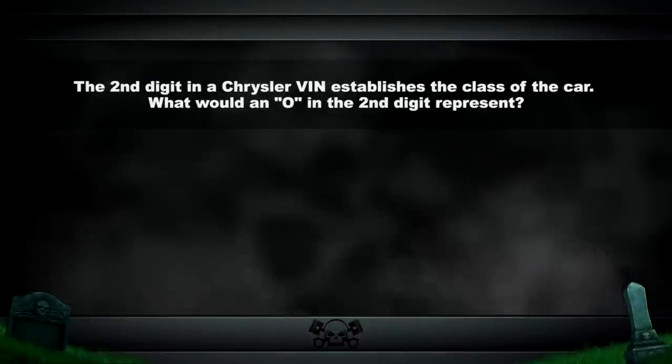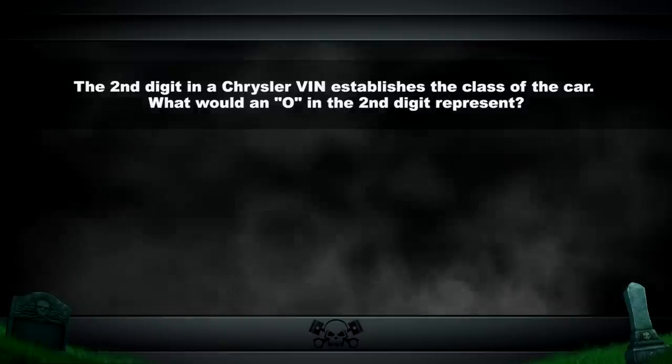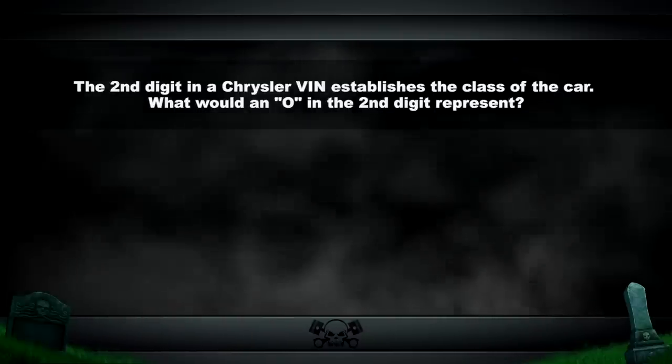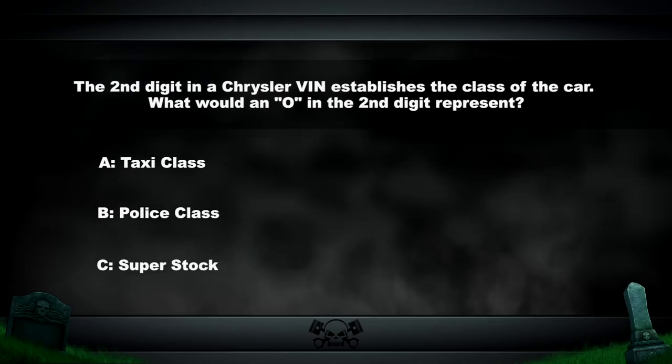As we all know, the second digit in a Chrysler VIN number establishes the class of the car: L for low, M for medium, H for high, for example. What would an O in the second digit represent — taxi class, police class, or super stock? The answer coming up after the break.